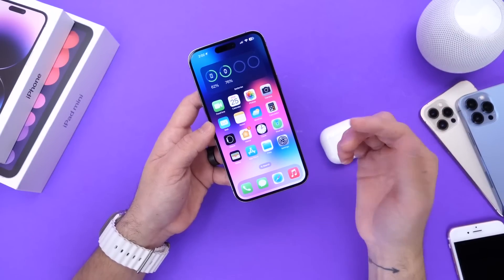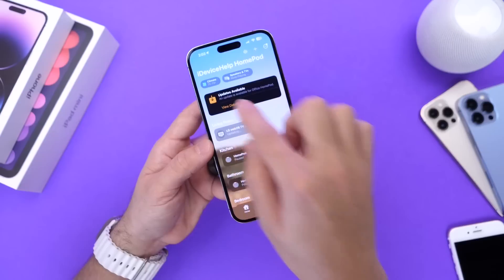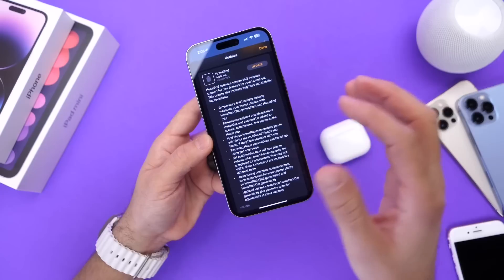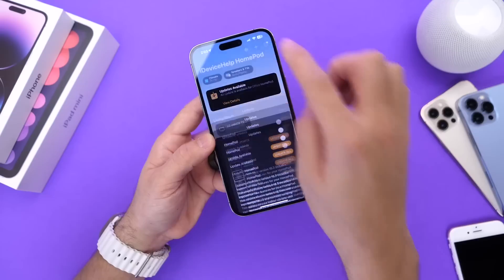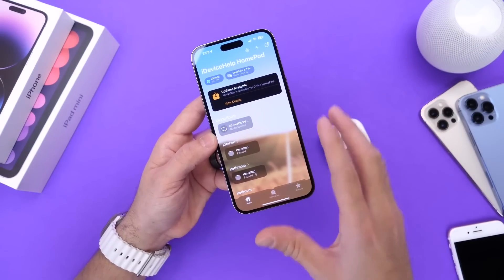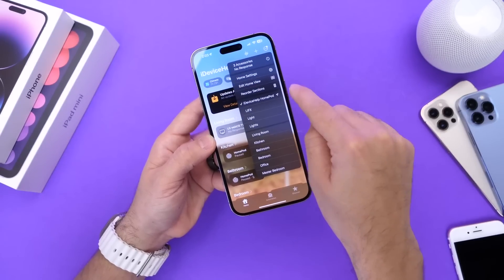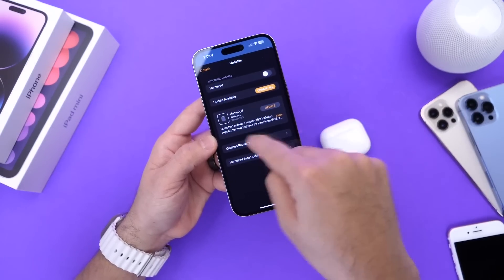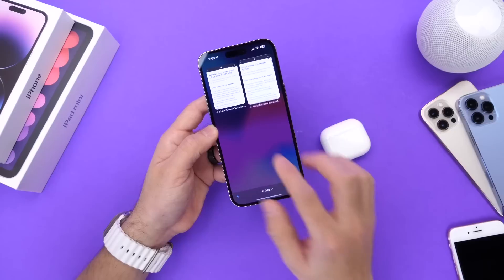There is a new software update for HomePods: HomePod OS 16.3 is now available. If you go into the Home application, you should see it populate there. The new temperature and humidity sensors have been enabled on HomePod, plus improvements to Find My and audio tuning options. If you don't see the update prompt, tap the three dots, go into Home Settings, scroll down, and find Software Updates.